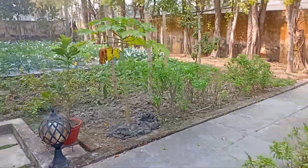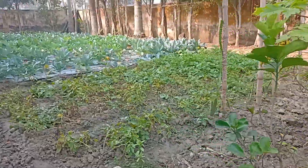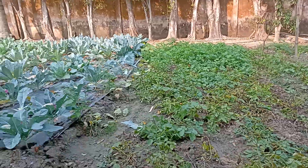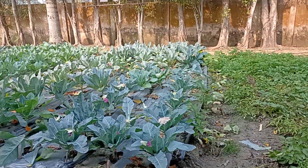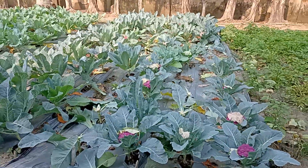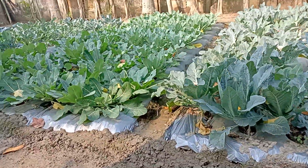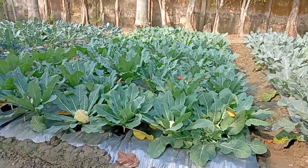Some basil, some potatoes — this is our potato beds right here. Potatoes, more cauliflower, the colored cauliflower as you can see. These are the white cauliflowers.